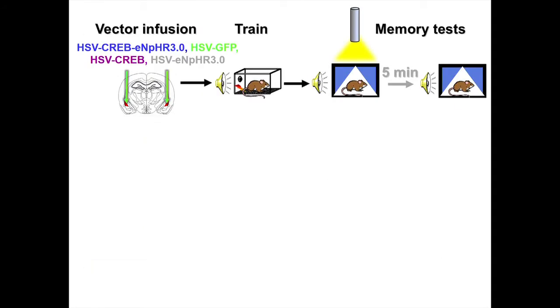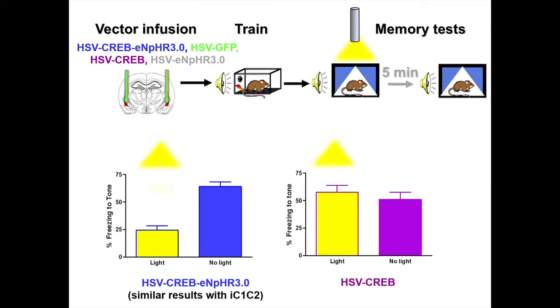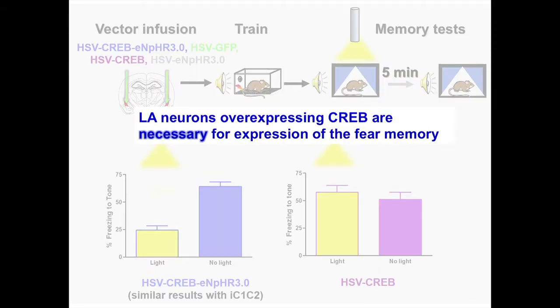The cool thing is now we can test the mouse in the same test session — inactivate these neurons, wait a while, then test them again with normal activity and see what happens to the memory. We see a lovely result: we inactivate just the CREB-overexpressing neurons in one test session, wait five minutes, test them again, and the memory comes back. We see impaired memory when we inhibit the neurons, we wait, and the memory comes back. This is only true in neurons which were overexpressing CREB at the time of training. From this we conclude that lateral amygdala neurons overexpressing CREB are necessary for the expression of this fear memory.